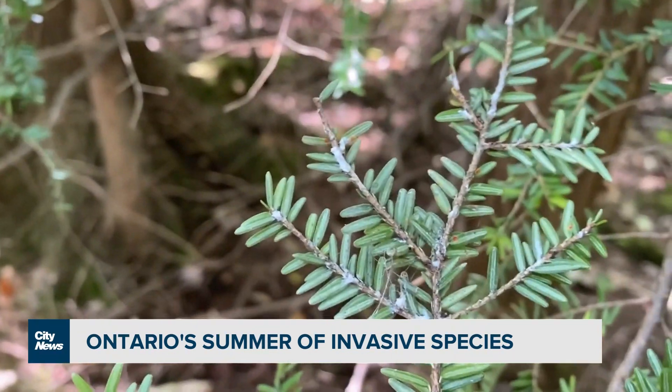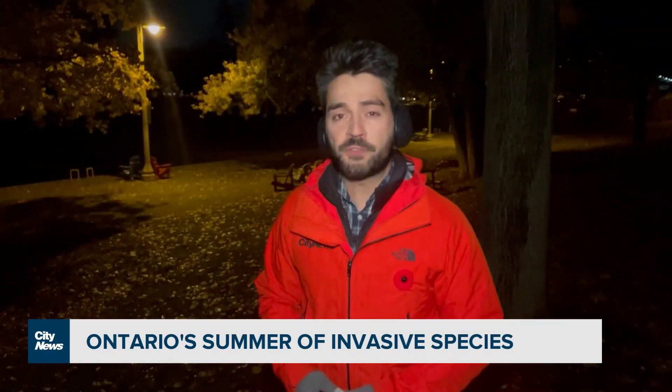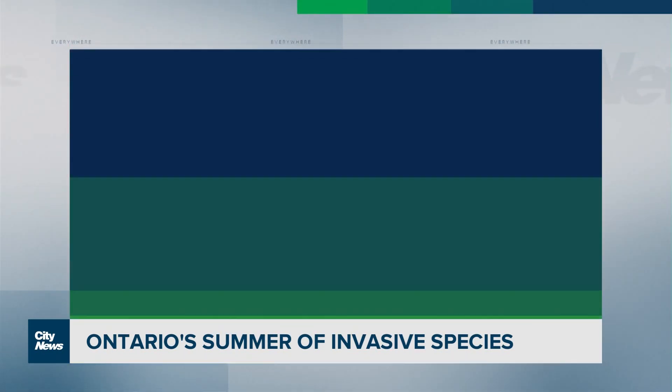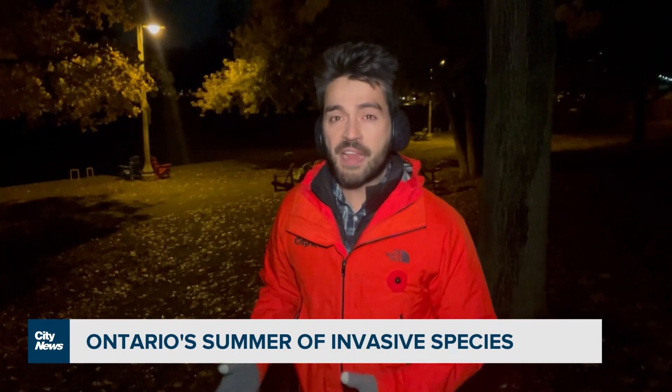The other invasive species spotted nearby isn't an insect at all. In early August, the first marbled crayfish was found in a stormwater pond near Burlington by the Ministry of Natural Resources and Forestry — the first find of its kind in Canada. The crayfish is thought to have originated in the German pet trade industry in the mid-90s. Since then, the species has been released and is established in nine European countries, as well as Madagascar and Japan.